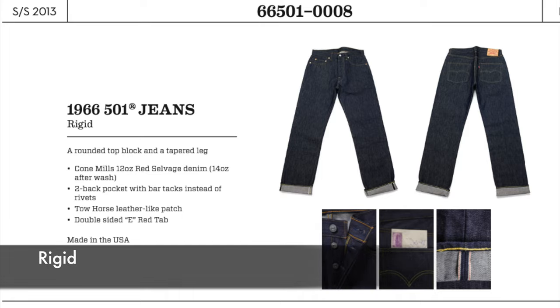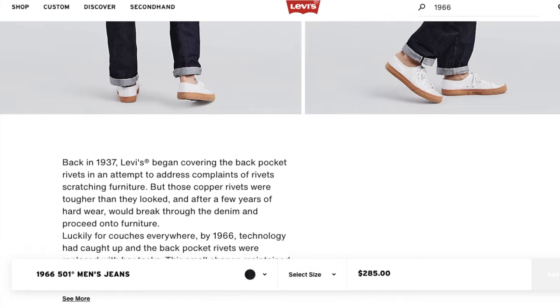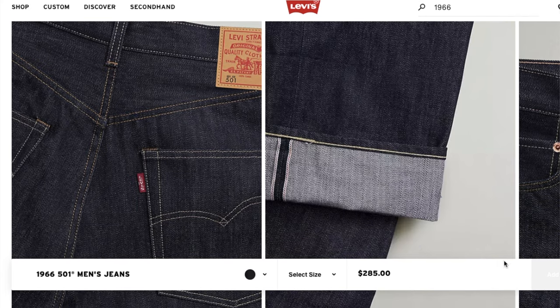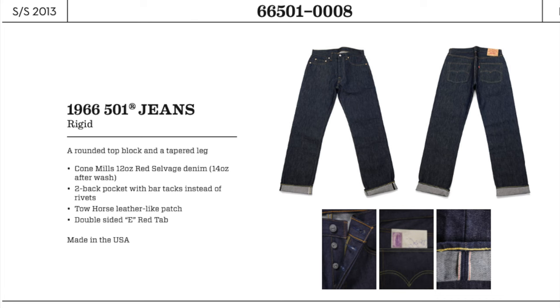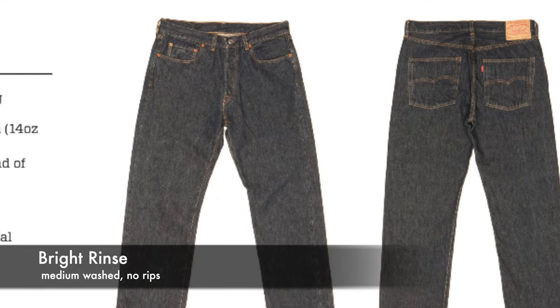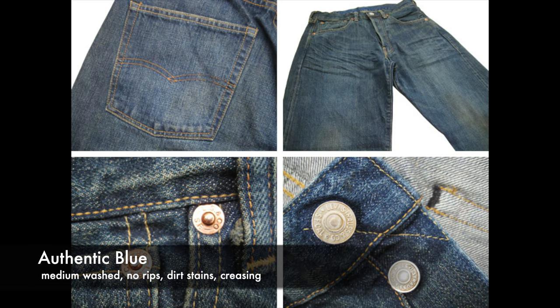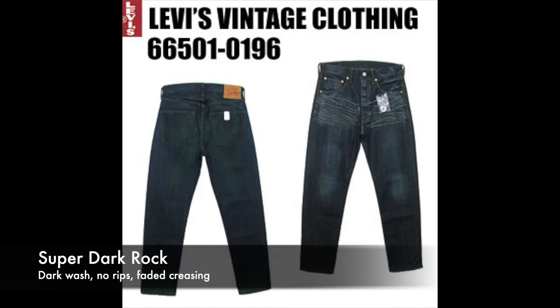There are tons of variations. The rigid is the most popular version and the only one you can currently buy on the site as of 2022. But if you come across a pair of Distressed, I recommend going for it. Bright Rinse is the 1966 alternative to the new wash — it looks like rigid but it's pre-shrunk and keeps its color longer. The medium wash of the Bright Rinse is a nice alternative. Authentic Blue is a medium wash — no rips, some dirt stains, and nice creasing.